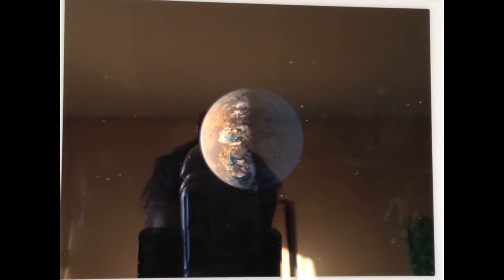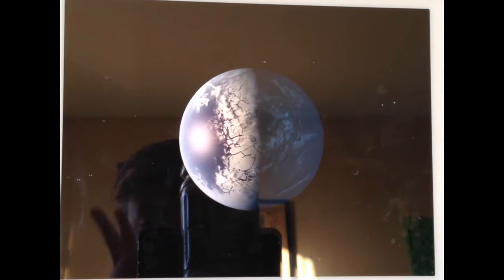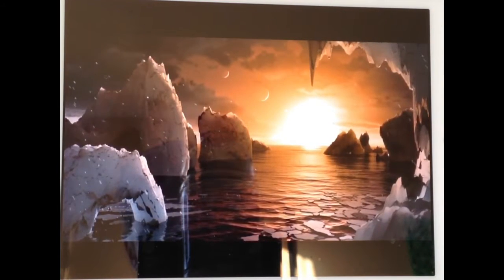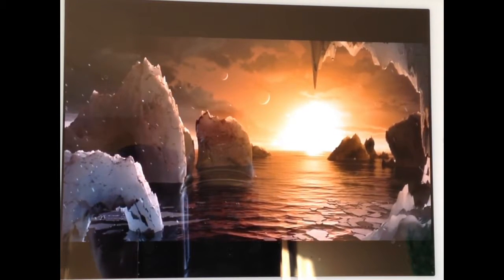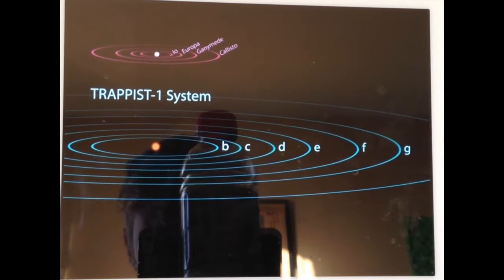That makes this a planetary system that is both familiar yet exotic. It is likely that most, if not all, of these planets perpetually keep one face pointed toward their star — a phenomenon called tidal lock. This would create large temperature gradients across their surfaces and offer the possibility that liquid water could exist on any of them under the right conditions. Moreover, if you could stand on the surface of one of these worlds and look up, neighboring planets would at times appear larger than our Moon looks to us.